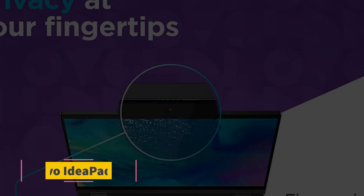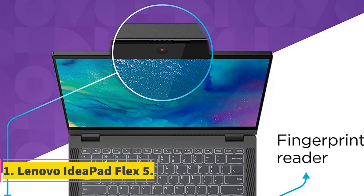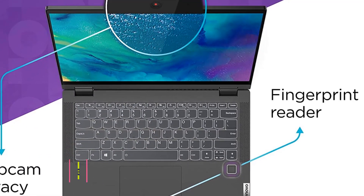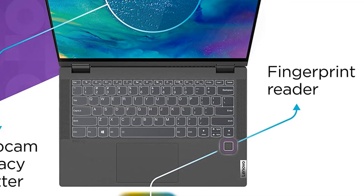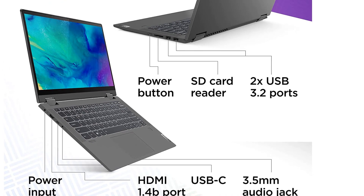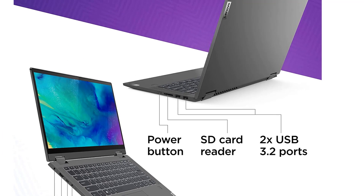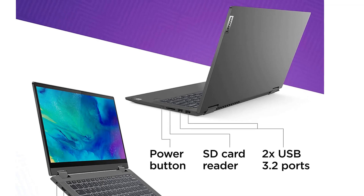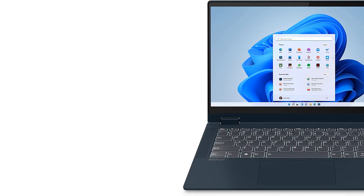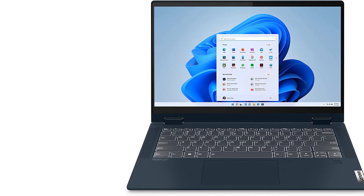Number 1: Lenovo IdeaPad Flex 5. Lenovo's been churning out some of the best-value laptops for several years now, and we're big fans of the IdeaPad Flex 5. Despite the low price, you get an AMD Ryzen 5 processor that's powerful enough for most productivity tasks, strong battery life, and a 360-degree hinge to take advantage of the delightful 14-inch IPS display in tablet and tent modes.